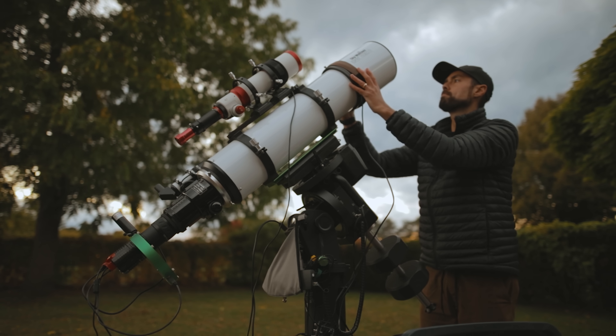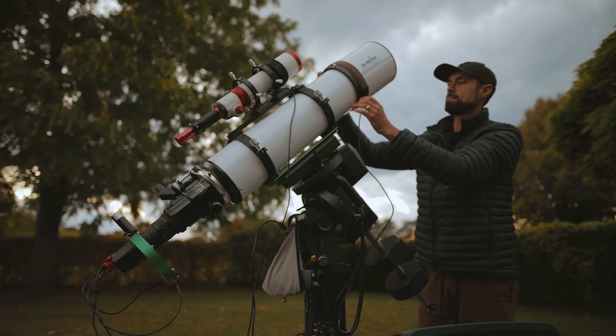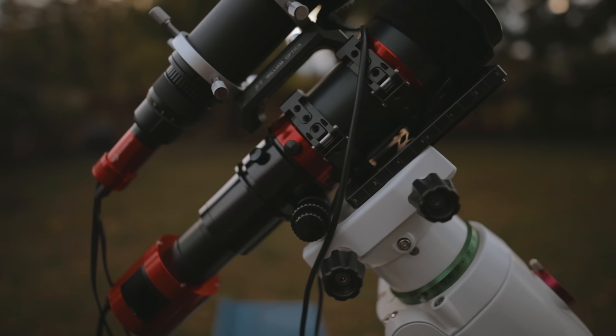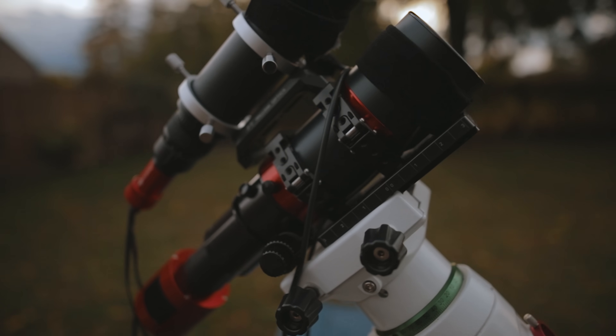Tonight I'm going to photograph the same area of the night sky using two different telescopes at very different magnifications. You'll see how the same area of space can look completely different depending on how deep you go. Mars continues to dominate the night sky, but tonight is all about a nebula — and in the case of the smaller telescope, an entire nebula region.